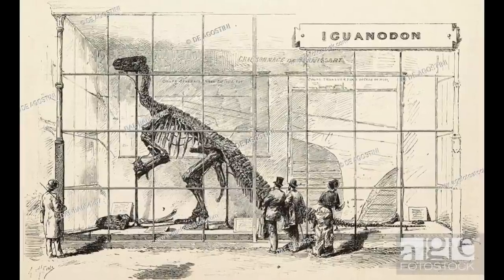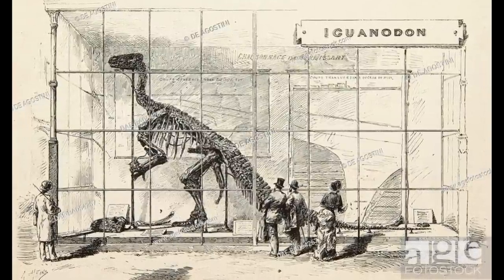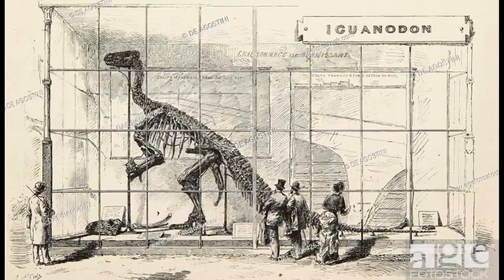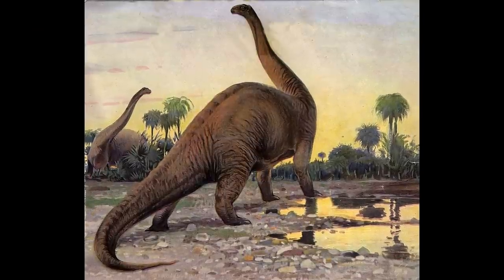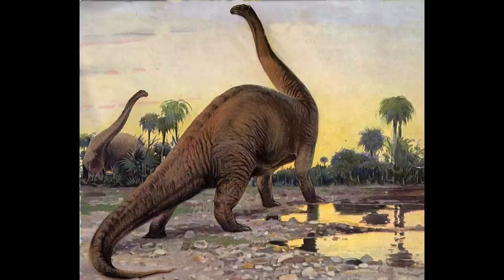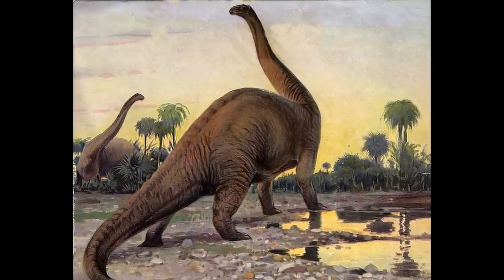Discoveries in the decades following would reveal Owen's vision of dinosaurs to be inaccurate, such that these flagships of Victorian paleoart were now misleading or confusing the public more than educating them. The Crystal Palace dinosaurs had given scholars of the 1870s reasons to be sceptical of paleoart, and the creation of new life reconstructions fell out of fashion in Europe at least for almost a generation.